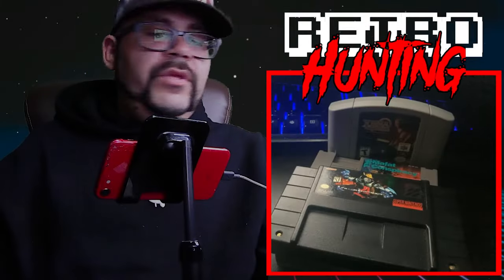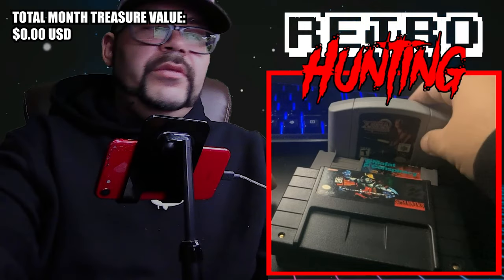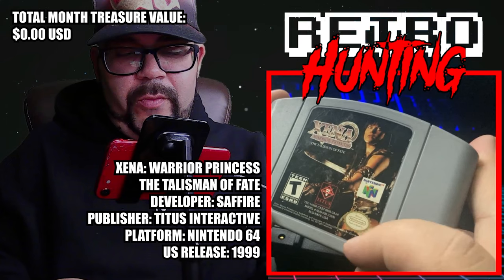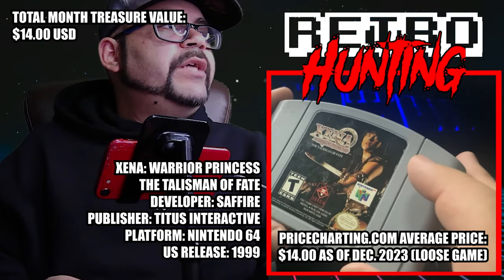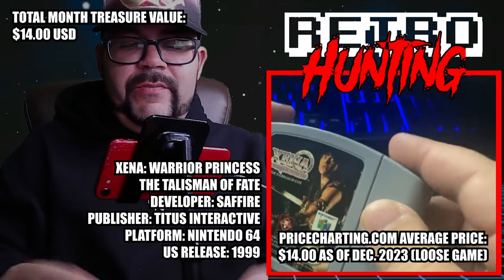Shoutout to Retro Game Treasures for helping me out with three perfectly good condition games. Let's check out the cost of each. Starting with Xena Warrior Princess — we're looking at a loose price of $14.20 average. Pretty decent pickup.